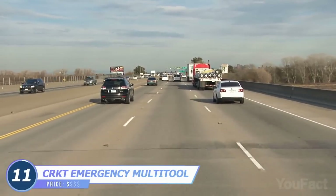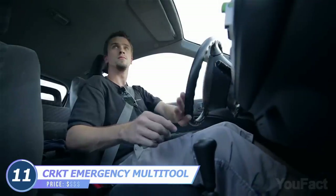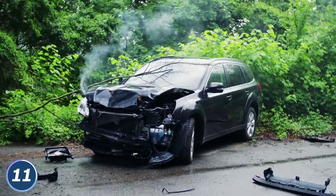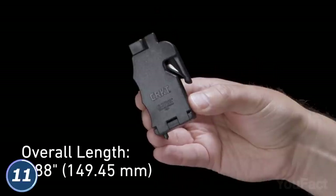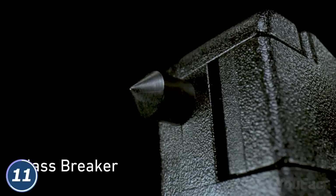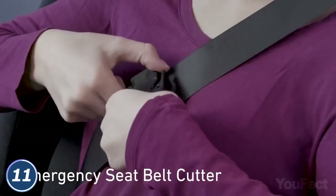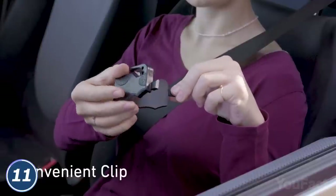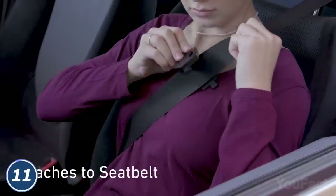Being a driver means you have to be ready for any situation on the road. What if you've gotten into a car accident or someone nearby got into a car accident? This tiny multi-tool was designed to help you in such situations. The first thing you need is to get you or somebody out of the vehicle — that's why there's a glass breaker for that. Is the safety belt lock broken? Cut the belt with the built-in belt cutter. I highly recommend clipping the multi-tool right onto your safety belt.